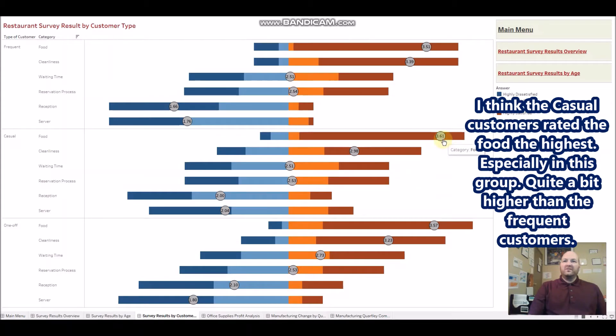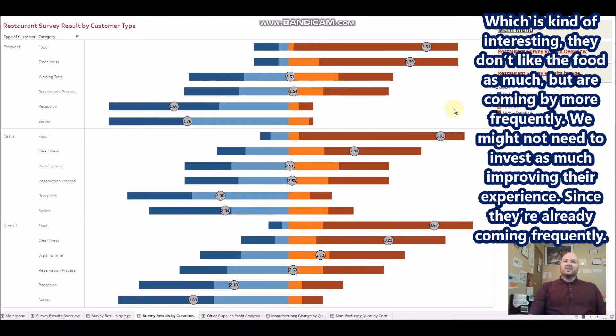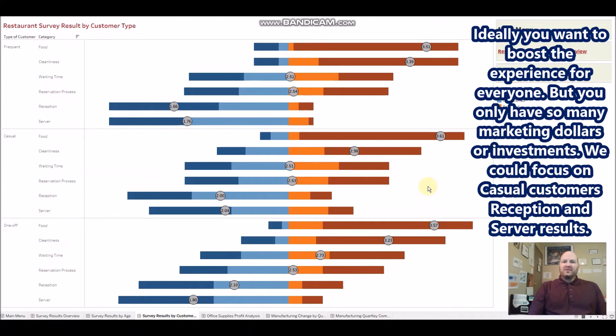Casual customers actually rated reception and server highly relative to other categories. Interestingly, casual customers rated the food highest in this group — quite a bit higher than frequent customers, which is interesting since frequent customers like the food but are coming more often anyway. So maybe you don't need to invest as much in improving their experience since they're already coming frequently.